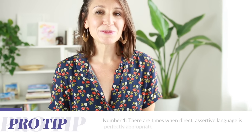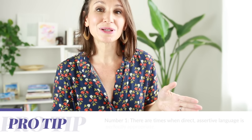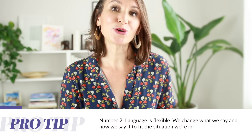Before I get started with today's lesson, there are two things I want you to know. Number one, there are times when it is perfectly appropriate and even necessary to be more assertive or direct in English, and it's possible to be assertive or direct and still be polite. I have a full lesson on this topic — I'll share a link in the notes below this video. The second thing is that language is flexible. We change our language depending on the situation, who we're talking to, and maybe even how we're feeling that day. Some of us are naturally more direct or indirect, and all of that is okay. My goal today is to give you strategies that allow you to be flexible in English — to choose what you want to say and how you want to say it to best express yourself.